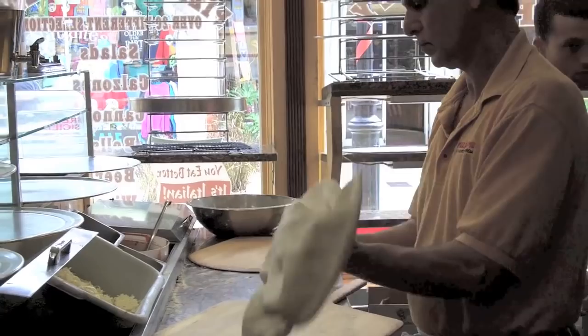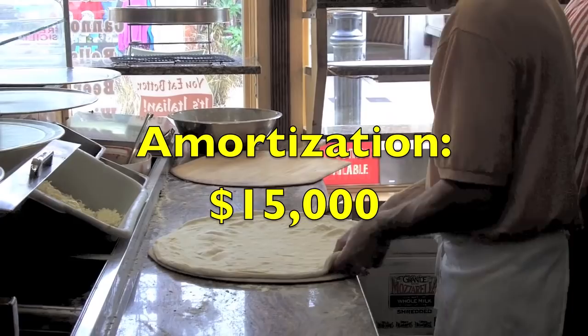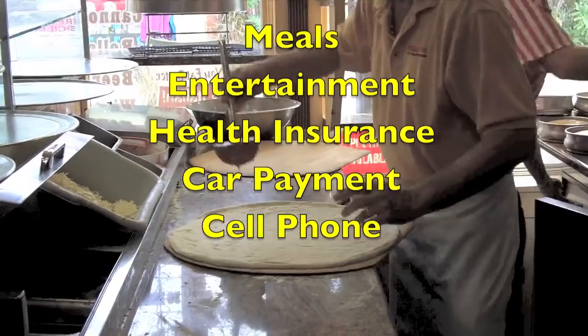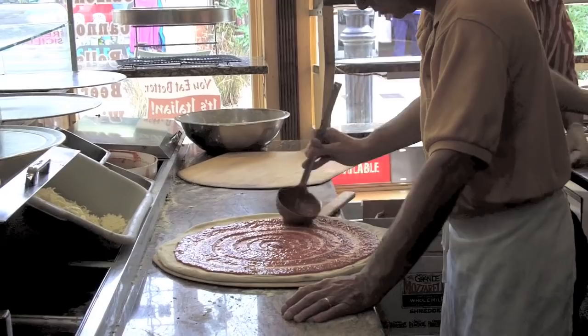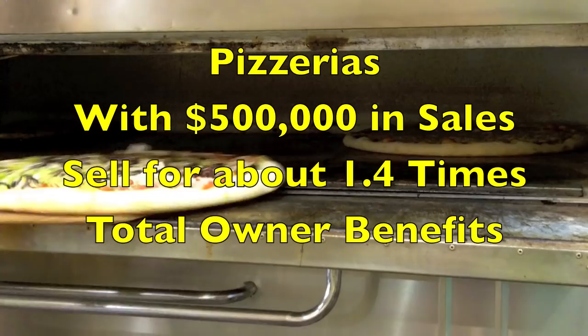I'd make several add-backs. For instance, if the owner was paid $30,000 and the business had $15,000 in depreciation, add perhaps another $15,000 for amortization. Then I'd look for other common add-backs such as meals and entertainment, health insurance, a car payment, or a cell phone bill — whatever business expenses benefit the owner, we add back. So you can see that when we total these, it's easy to have owner benefits of more than $100,000.